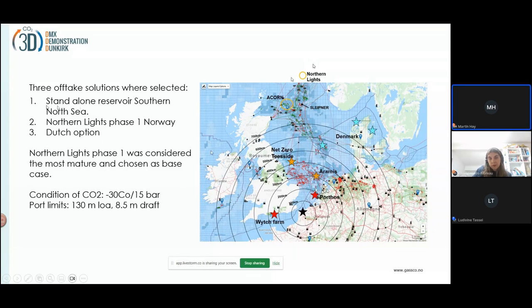The Northern Lights project — as this was the most mature — was selected as the base case. It will require shipping from Dunkirk to the facility. What is important is that the requirement there is that the CO2 would be at minus 30 degrees and 50 bar pressure, and port limits for the ship were 130 meters length and 8.5 meters draft.